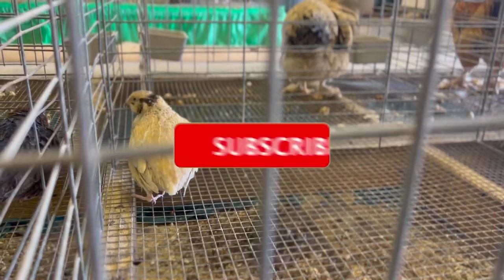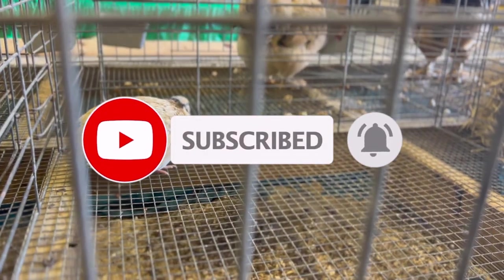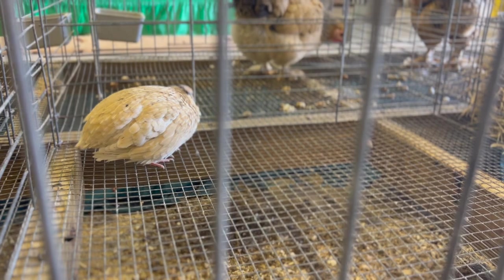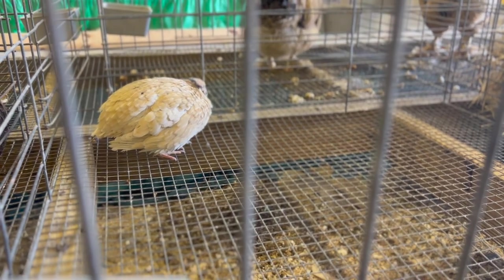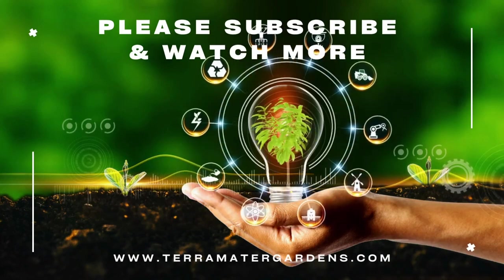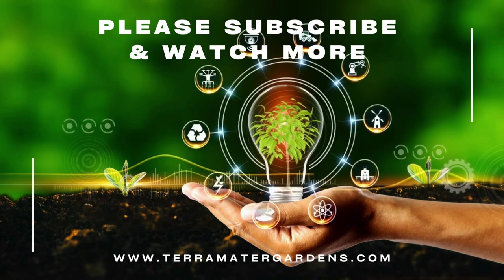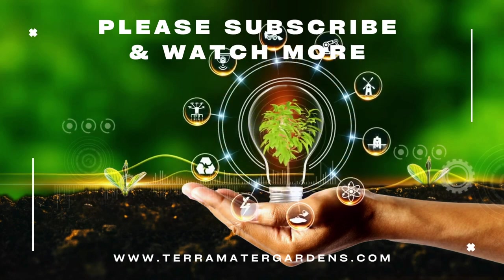Italian Cortonex quails are relatively easy to raise, making them a popular choice for backyard poultry enthusiasts. They are adaptable to a variety of environments and can be raised in both cages or free range systems. As with all quails, they require high protein feed and access to fresh water at all times. Italian Cortonex quails are also sensitive to heat, and adequate ventilation and cooling systems should be provided during hot weather.